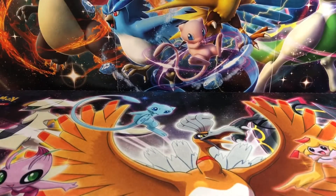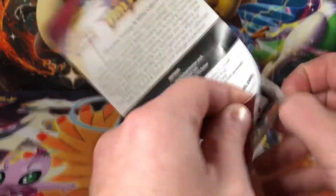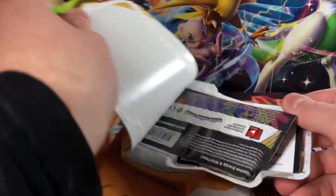But let's get into this opening today. So we're going to start off with some Vivid Voltage. I still have yet to find the Rainbow Pikachu — I'm really hoping to pull one.